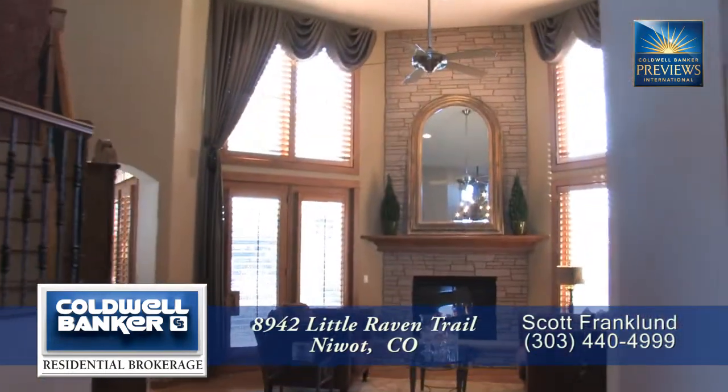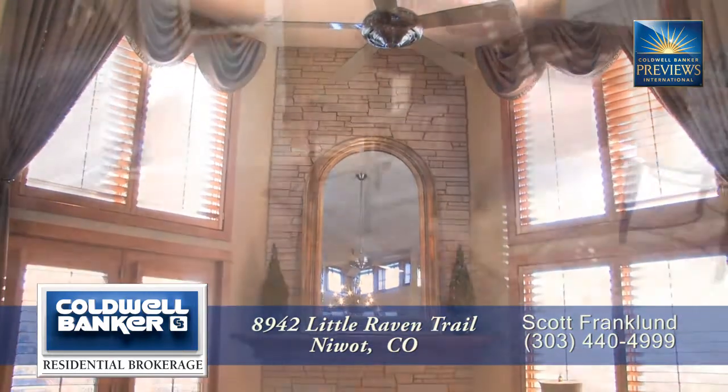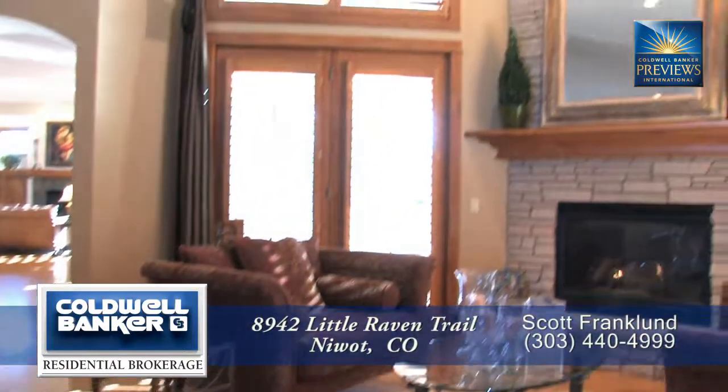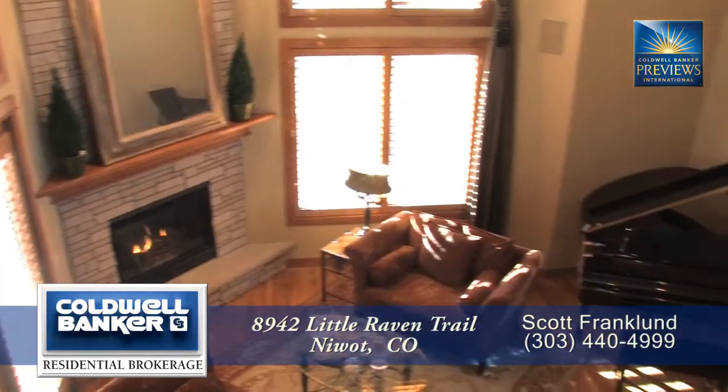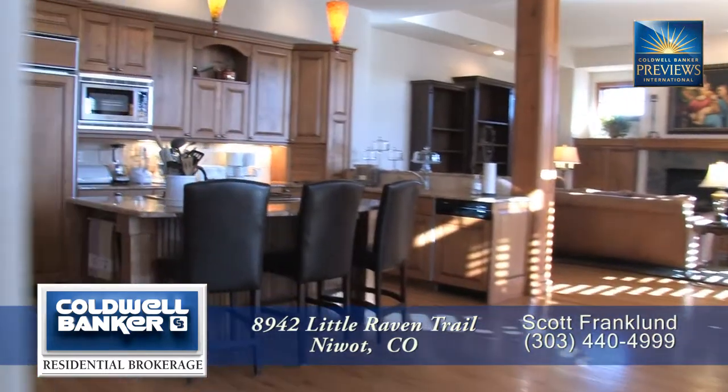Straight ahead off the foyer is the magnificent living room with its two-story vaulted ceiling. There are floor-to-ceiling windows in this living room. It's spacious enough to even hold a piano.